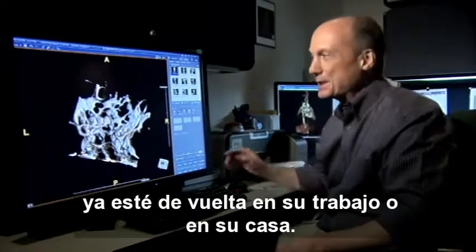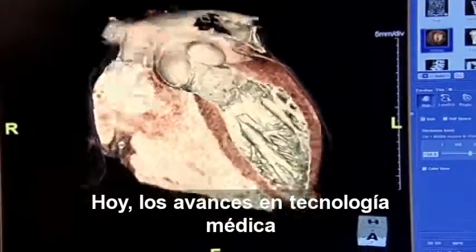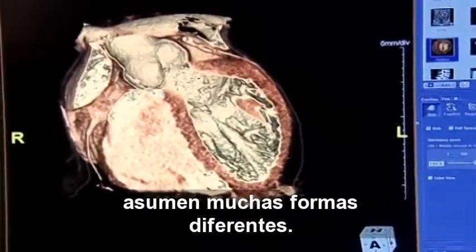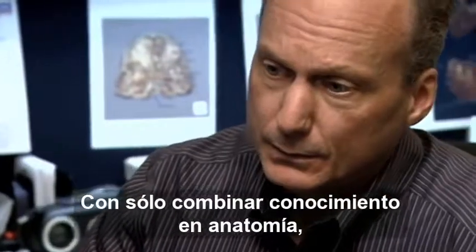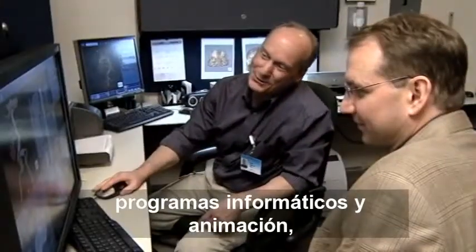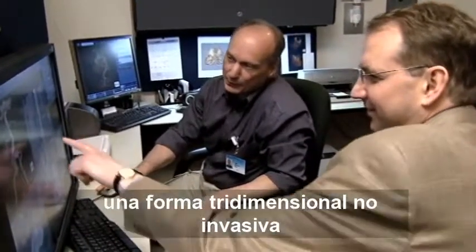A couple of angiograms, and this patient's probably back at work or at home right now. Today, breakthroughs in medical technology take on many different forms. By combining a working knowledge of anatomy, computer software, and animation, Tom Krakus is able to provide doctors with a three-dimensional,